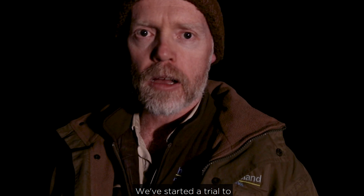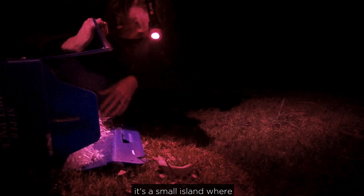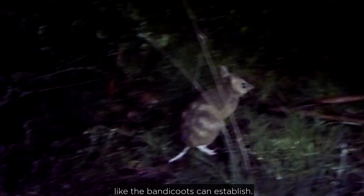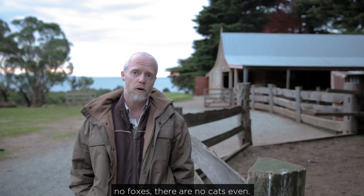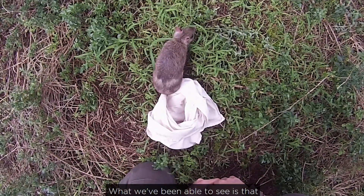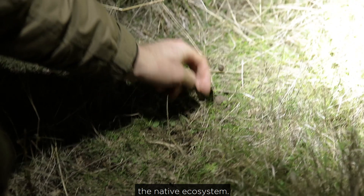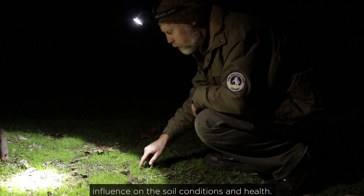We've started a trial to return this species on Churchill Island, a small island, where we can see whether a species like the bandicoots can establish. There's great habitat for them, but importantly there are no foxes, there are no cats even. What we've been able to see is that they've done really well, with minimal impact on the native ecosystem, although there's some really positive influence on the soil conditions and health.